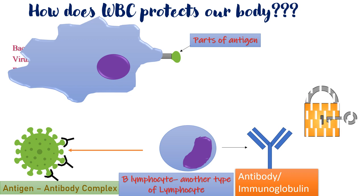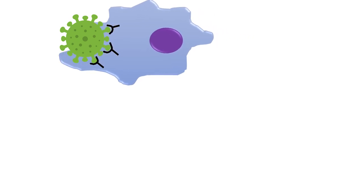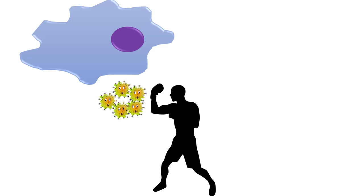This is called an antigen-antibody complex, which works like a lock and key mechanism. Just as different locks require different keys, similarly, for different types of antigens, different antibodies are produced. The antibody makes the antigen useless to cause any disease in the body. The antigen-antibody complex further increases the chances of digestion of the pathogen by the phagocytic cells, and hence more pathogens are killed by the WBC. This is the way WBC kills pathogens and gives us immunity.